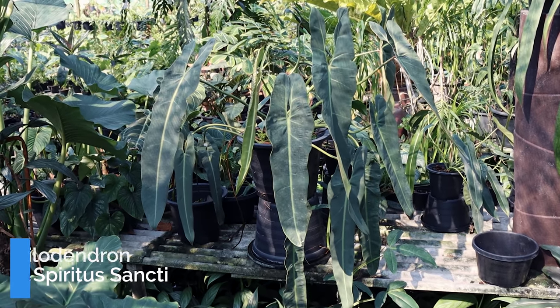The Philodendron Spiritus Sancti is often considered pretty much the holy grail of all philodendron. Not only are these hard to come by, but they also carry a pretty hefty price tag. I have one here beside me and this cost me about 2,000 US dollars, so not cheap. This plant is on pretty much everybody's wish list, but not everybody is willing to pay the price tag.